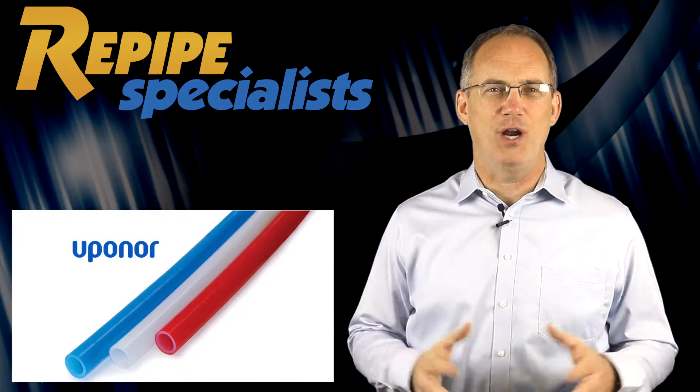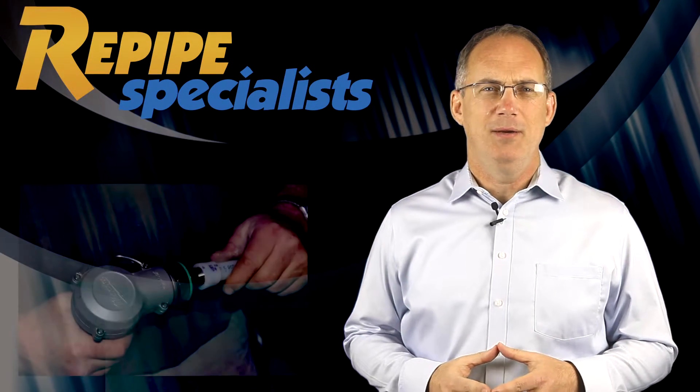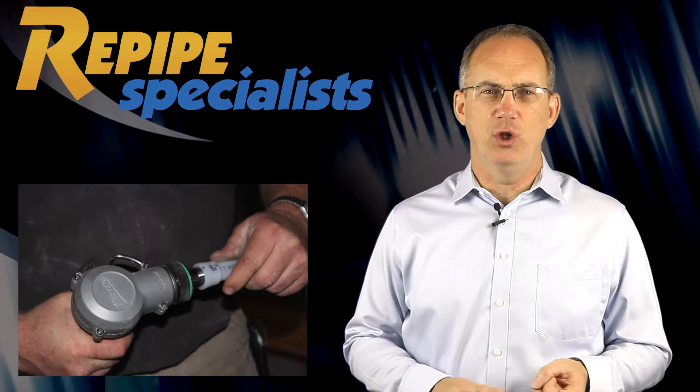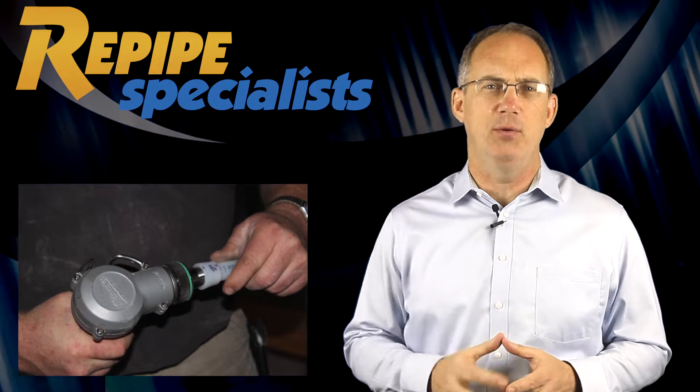This is the best PEX product on the market in terms of quality, safety, and of course reliability. PEX is installed without torches, flux, chemicals, or solvents, and also can be installed without using a single lead component.